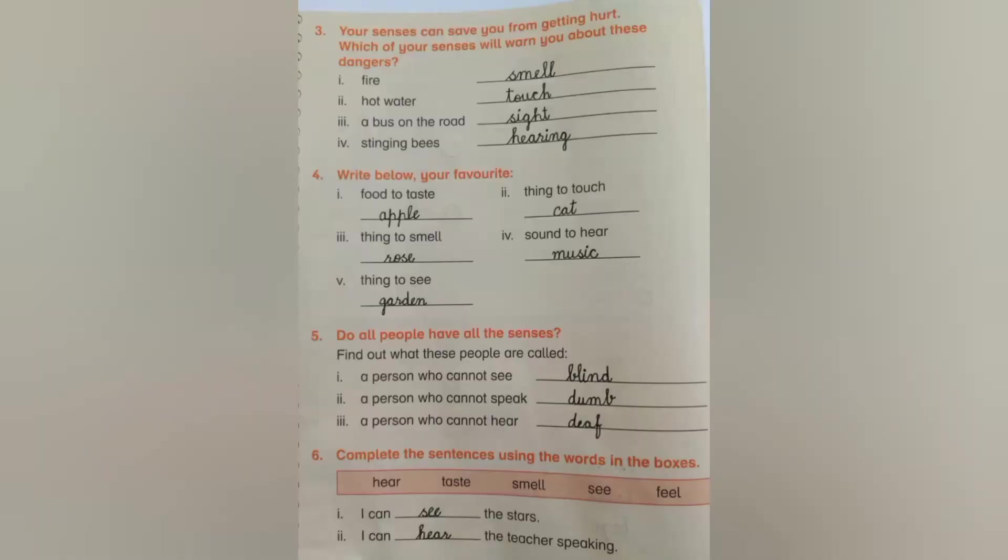Look at these pictures, kids. I have solved the book exercise for you, but I highly recommend that you solve those pages yourself. Then you can compare your answers with these pictures.